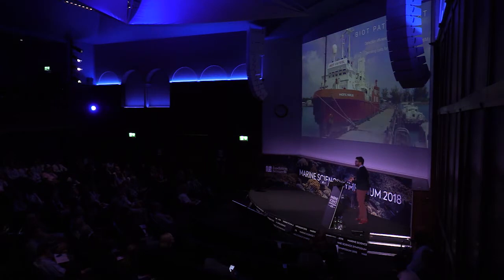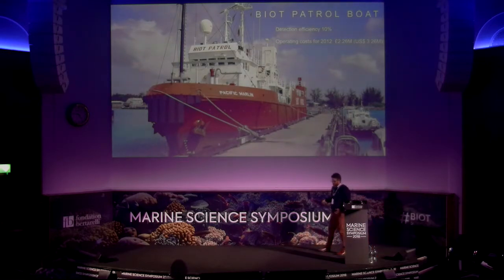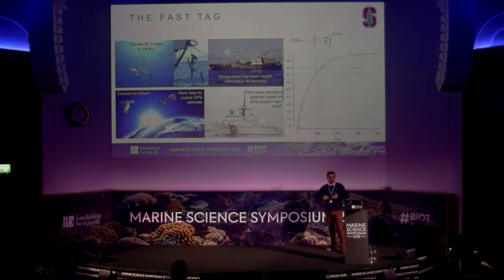These results are also useful for developing practical conservation solutions. This is a picture of the previous patrolling boat, the Pacific Marley. With the data, this patrolling boat had a detection efficiency of illegal fishing of only 10% — meaning for every 10 fishing boats entering the area, one was arrested or intercepted — at a running cost of about 2.26 million pounds per year. Now we want to see whether we can deploy new innovations in Chagos.